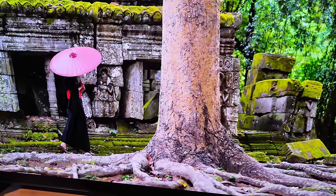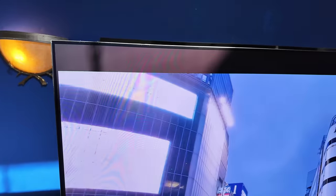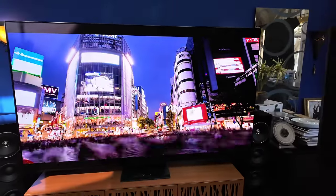Alright guys, let's do it. We're checking out the 77-inch Samsung S95D QD OLED — right there, bright room, sun hitting the corner of the TV.